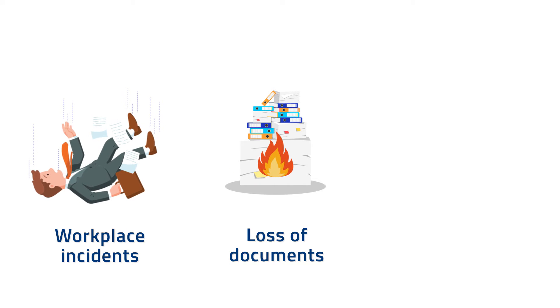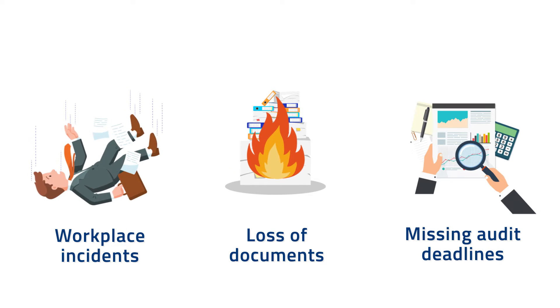Workplace incidents, missing documents and compliance reports, and missing audit deadlines were some of the factors that led to non-compliance. To overcome these challenges,